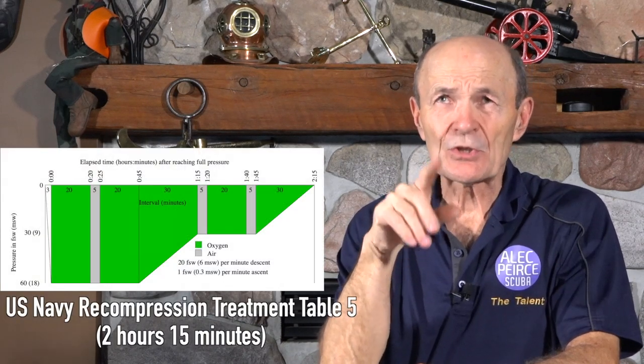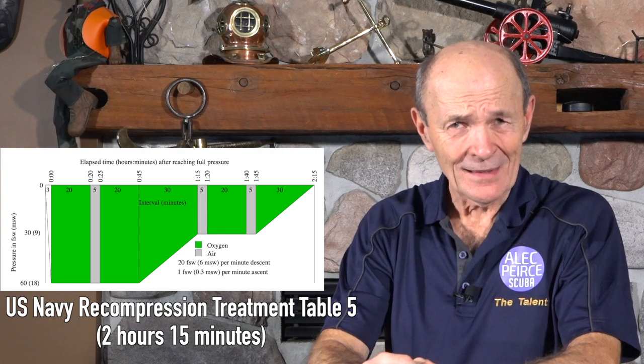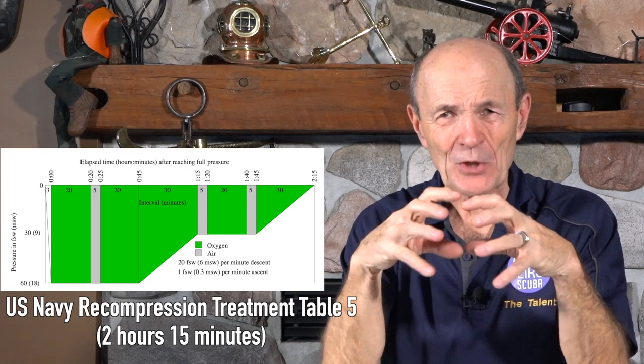If your symptoms disappeared before 60 feet, that would determine how much treatment you needed. The treatment was short, but it's not fun — it's hot and very humid inside, and as pressure drops you get cold, and you're confined. If you're claustrophobic, don't get decompression sickness. Slowly they'd bring you back to the surface, open the door, and hopefully you'd come out. Recurrences of decompression sickness after treatment are not uncommon.